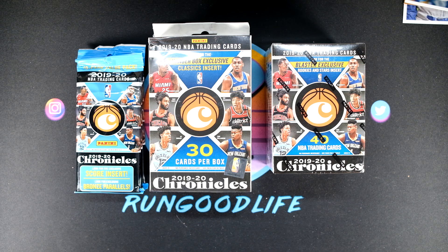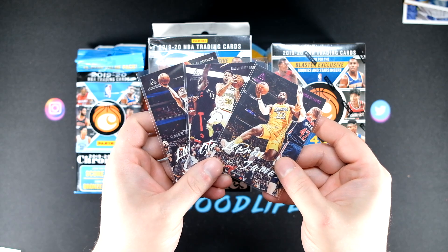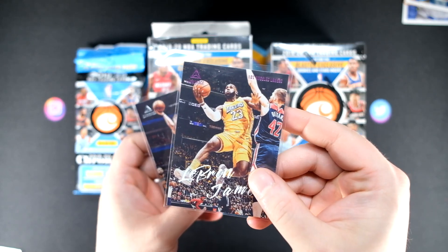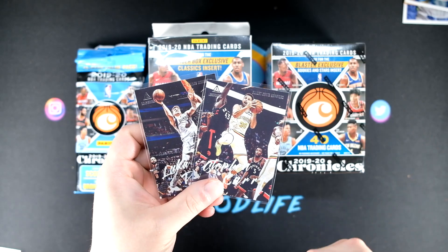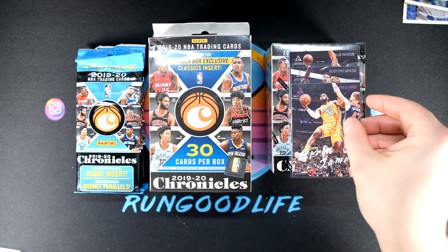If it comes down to it, we'll comp them and look at eBay for values, but usually these things have a pretty clear cut winner. If the blaster has the best card, I am going to be giving one of you guys a three-pack of Luminance veterans — a pink LeBron Luminance and two base Luminance of Luka and Steph. That is what is on the line for the blaster.